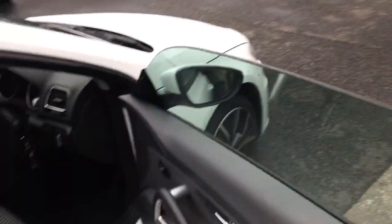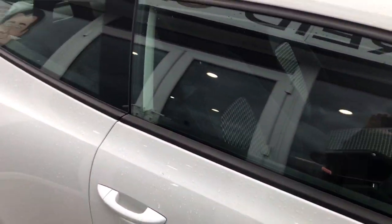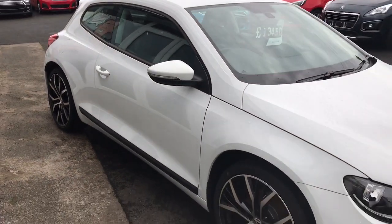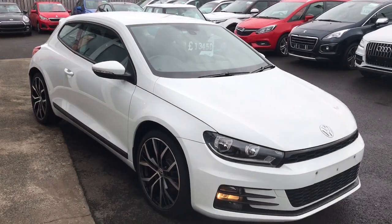This car runs at 180 PS which is about 170 brake horsepower, so it really is a lot of fun on the road. If you've got any questions please don't hesitate.